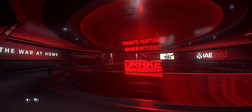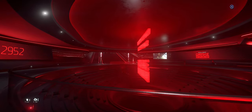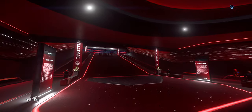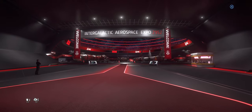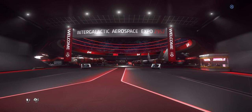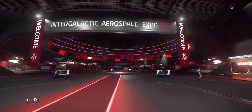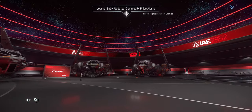The Intergalactic Aerospace Expo is back. This is the 2952 edition hosted by Drake of all ship manufacturers. I hadn't really planned to do a video, but with so many new ships on the floor — the Drake Corsair, the Cutter, and my first time seeing the Vulture — I kind of wanted to do a first impression video and take you along as I walk through the ships.